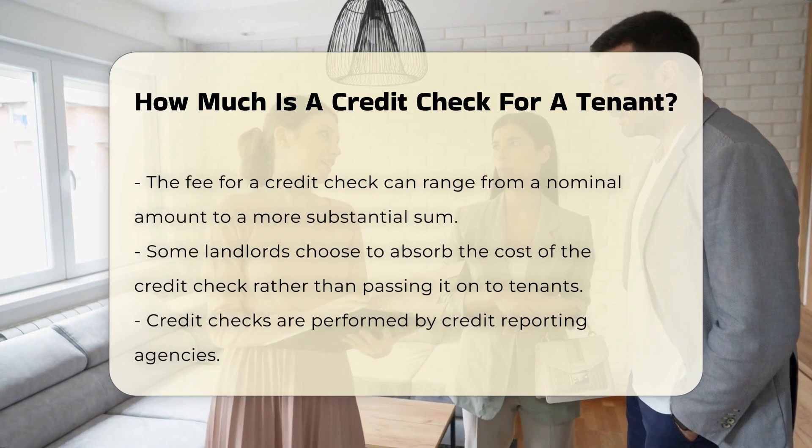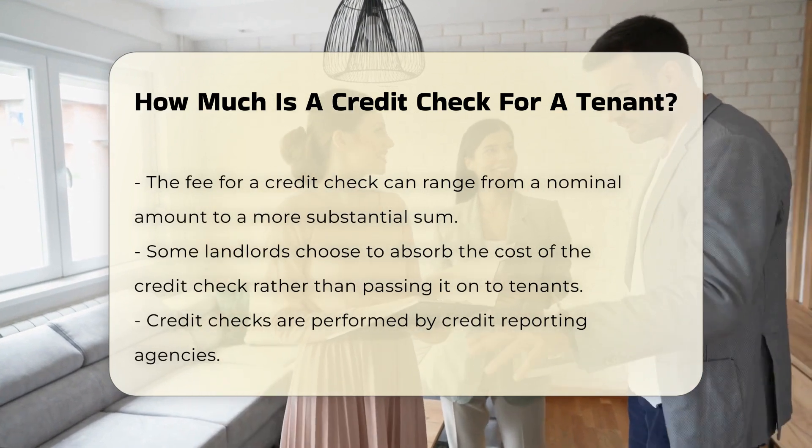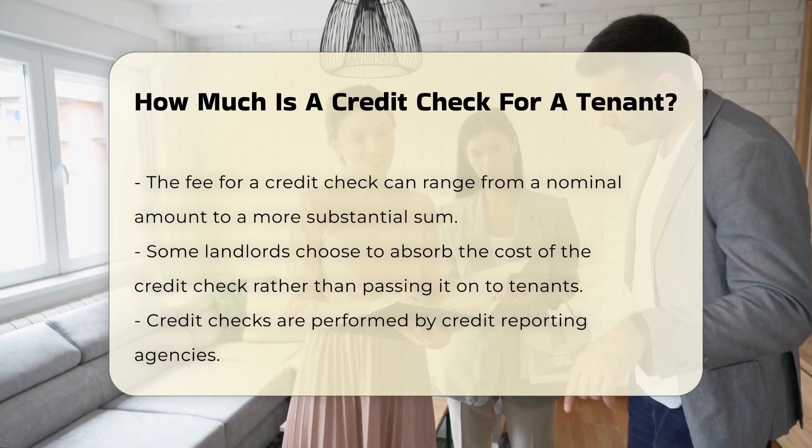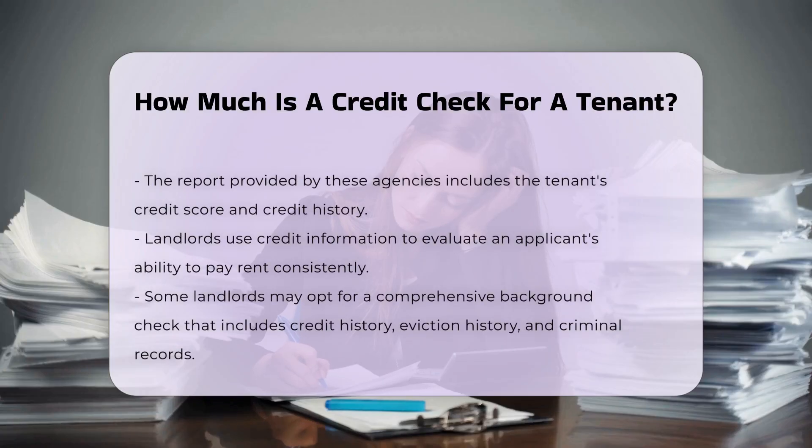The credit check itself is performed by a credit reporting agency. These agencies provide landlords with a report that includes the tenant's credit score and credit history. Landlords use this information to evaluate an applicant's ability to pay rent consistently.